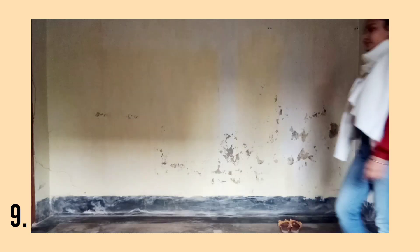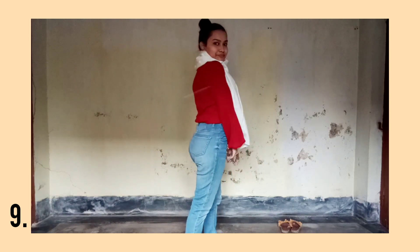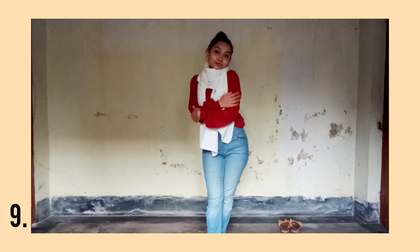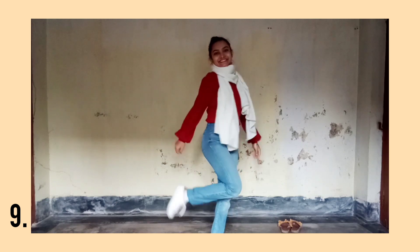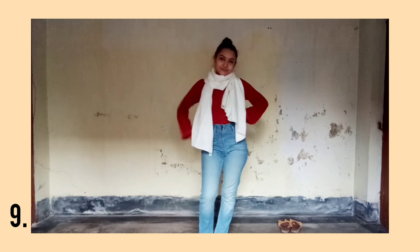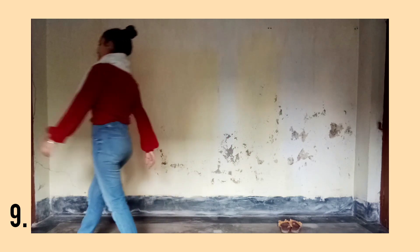For the next outfit, I have paired my high-waisted denims with my maroon sweater. And this is my mom's scarf — well, it's just a shawl, but let's call it scarf. And yeah, this is another Pinterest-inspired outfit looking totally cute.